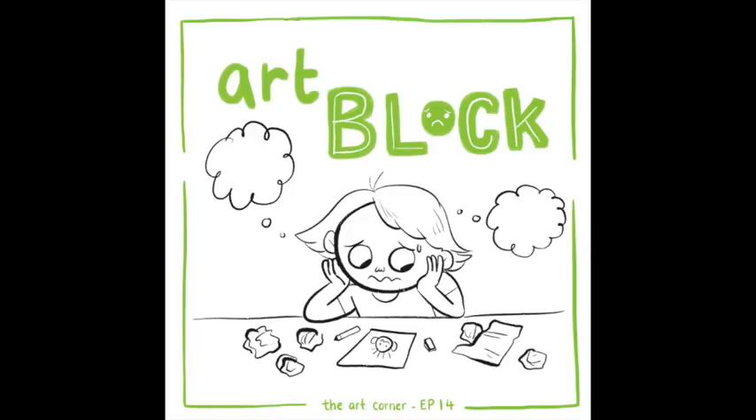The other kind of art block is where your hands don't do what you want them to do — you're completely frustrated by your drawing skills. Every time you make a drawing it's just not working out. You have a waste paper basket full of crumpled drawings.